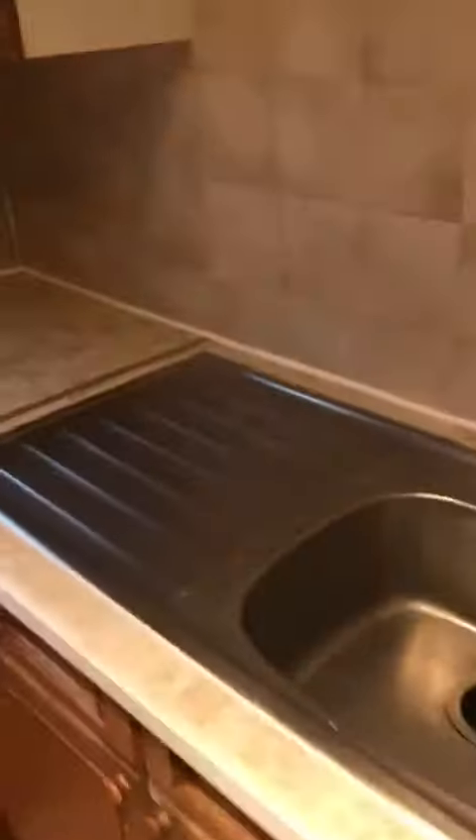Kitchen and breakfast bar area, fridge, oven, and the utility area with the water machine and storage.